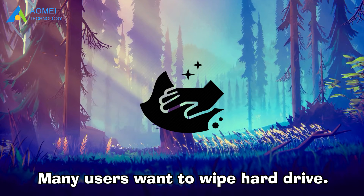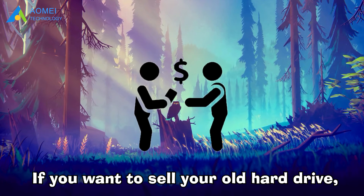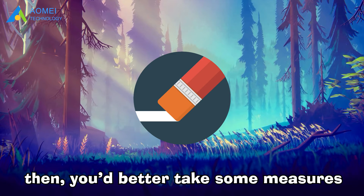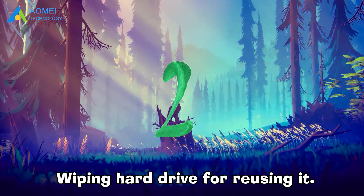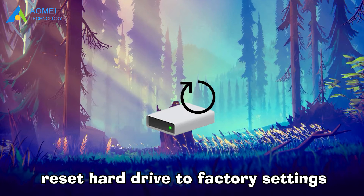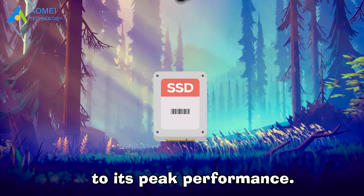Many users want to wipe their hard drive. Here we conclude why people want to wipe a hard drive completely. Number one: wiping a hard drive for reselling it. If you want to sell your old hard drive and do not want others to recover the data via any data recovery tool, then you'd better take some measures to erase all data on the hard drive. Number two: wiping a hard drive for reusing it. If you want to reuse the hard drive, you may want it to perform better than before. Thus, wiping the hard drive can reset it to factory settings so you can use it like a new drive. If the hard drive is an SSD, a secure erase can restore it to its peak performance.